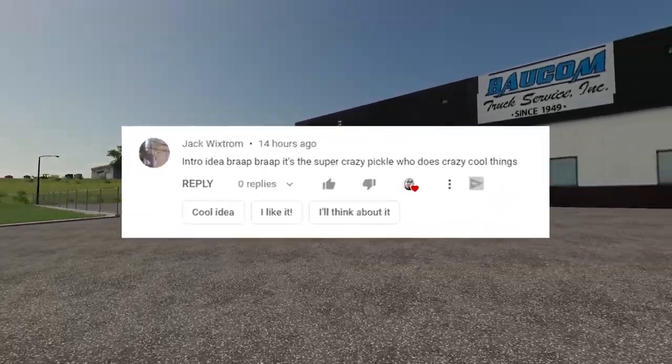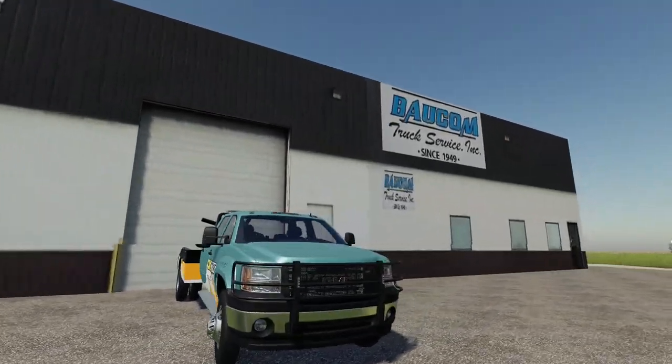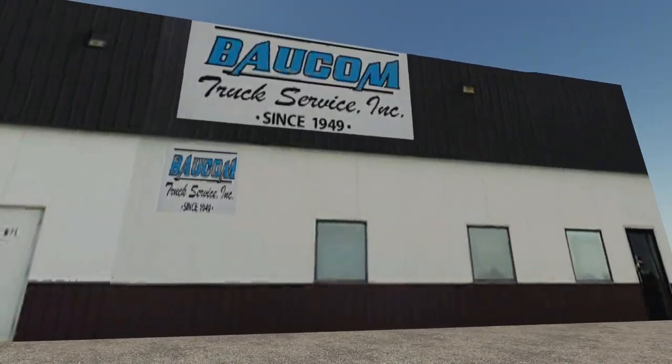It's the super crazy pickle who does crazy cool things. Today we have our own tow truck company here at the Baucom Truck Service Inc.